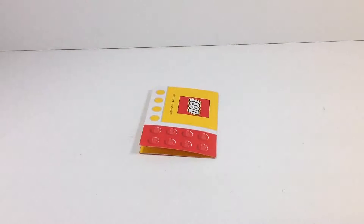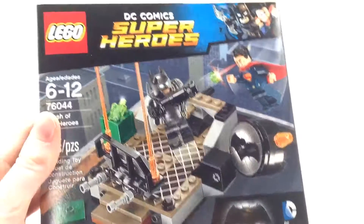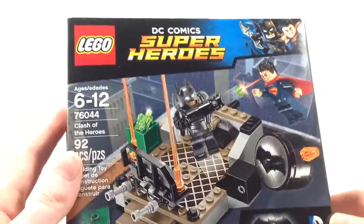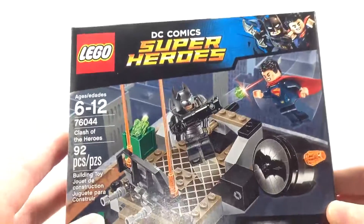The first actual set of this haul is Clash of the Heroes. Let me get that to focus — there we go. This is such a cool set and it's actually my first DC Comics set, believe it or not. I love the Batman and Superman minifigures, especially for such a cheap price. And the playset build is awesome as well, so really glad to get that.